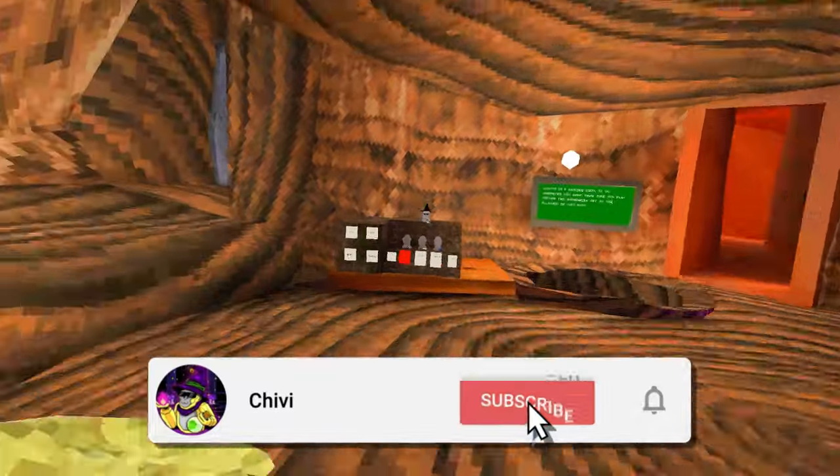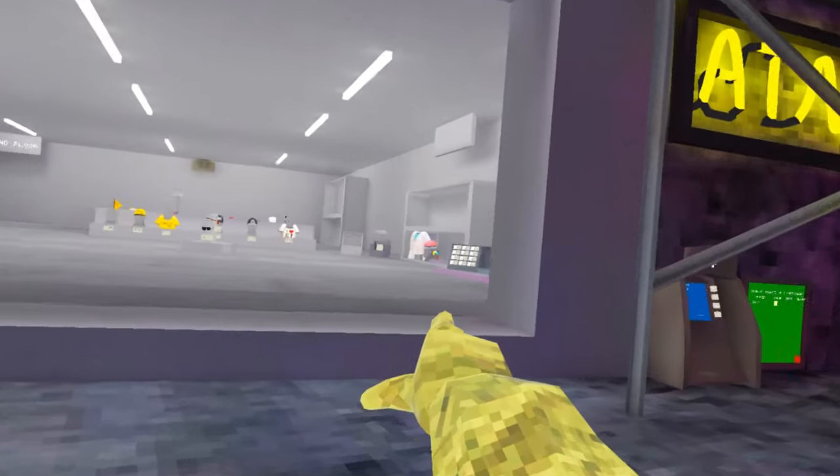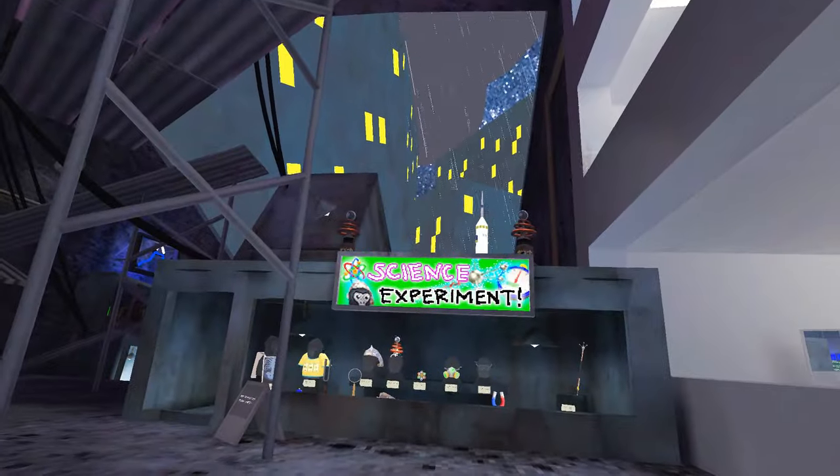And guys, don't forget to like and subscribe for more videos like this one! Whoa, it's so empty now! Oh wait, I see the new bundle! There we have this science experiment shop!